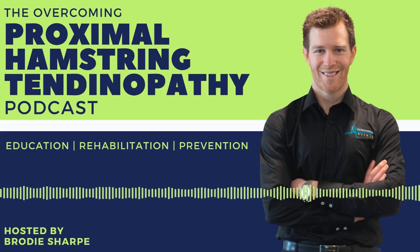Whether you are an athlete or not, this podcast will educate and empower you in taking the right steps to overcome this horrible condition. So let's give you the right knowledge along with practical takeaways in today's lesson.